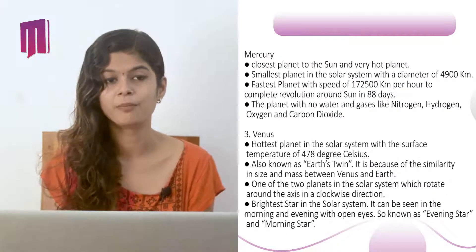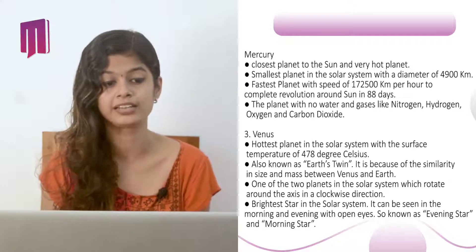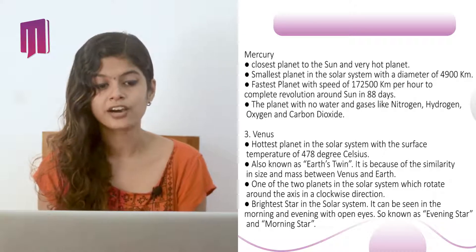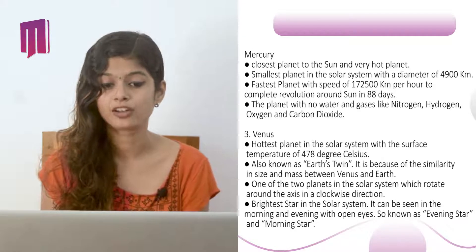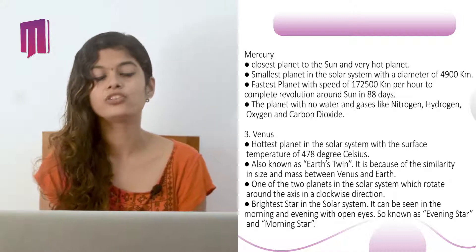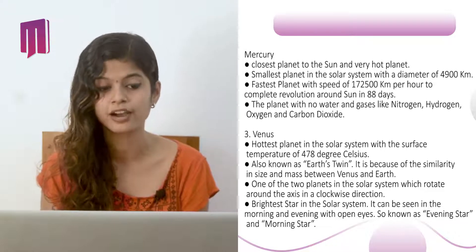Mercury is the closest planet to the Sun and a very hot planet. It is the smallest planet in the solar system with a diameter of 4,900 kilometers. It is the fastest planet, with a speed of 172,500 km per hour, completing one revolution around the Sun in 88 days. It is a planet with no water and no gases like nitrogen, hydrogen, oxygen, and carbon dioxide.